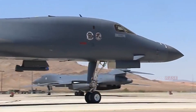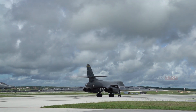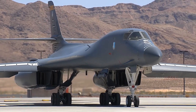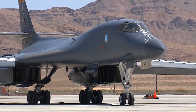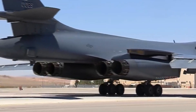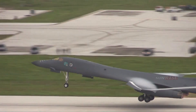The B-1B is capable of carrying 24 SRAMs. It can also carry loads of up to 24 nuclear bombs, or 84 conventional bombs weighing 500 pounds (227 kilograms) each, with an average payload of 37,000 pounds (16,800 kilograms). The B-1B can fly 4,600 miles (7,400 kilometers) without refueling.